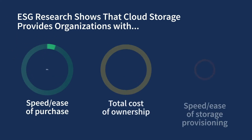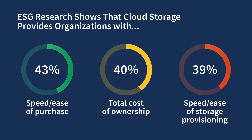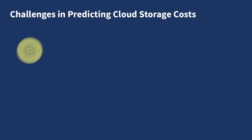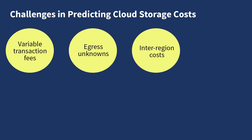Our research shows that cloud storage provides organizations with faster time to value and a lower total cost of ownership, but not all cloud storage is the same. It can often be difficult to predict cloud storage costs for a variety of reasons, including ranging transaction fees, egress unknowns, and inter-region costs.